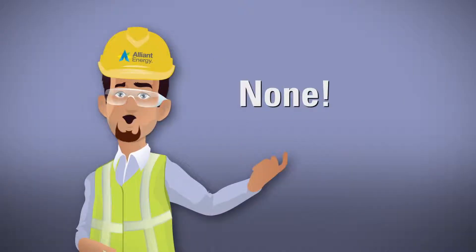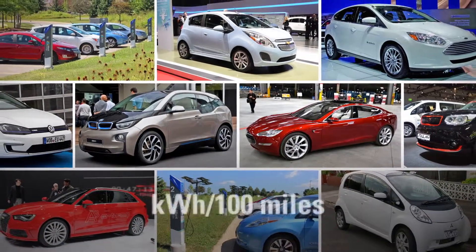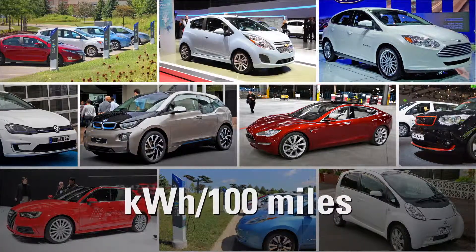The answer is D, of course. In fact, BEVs and other plug-in vehicles measure their fuel efficiency in kilowatt hours per 100 miles. Let's explore more about plug-in electric vehicles.